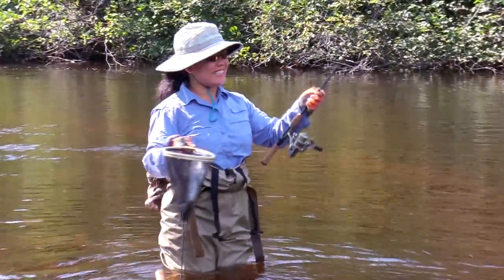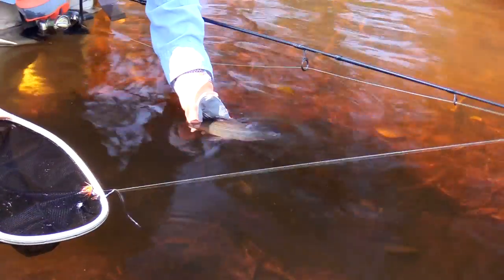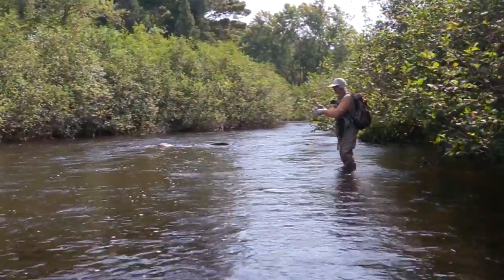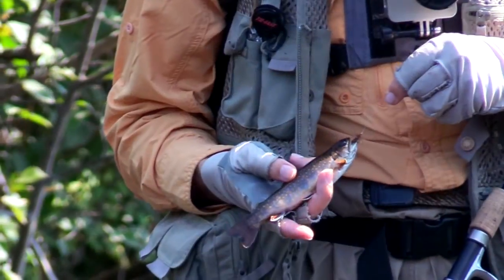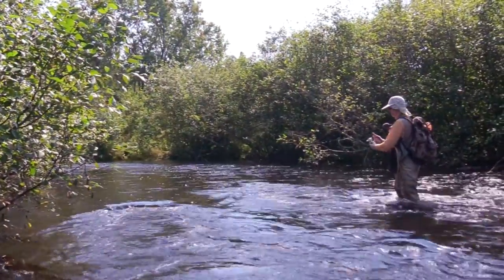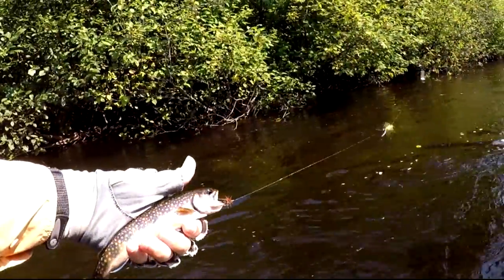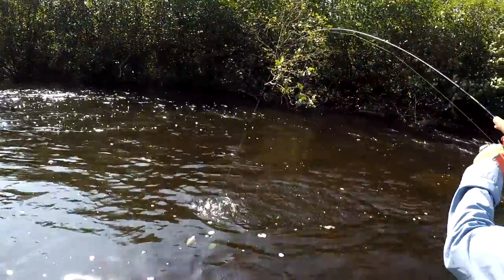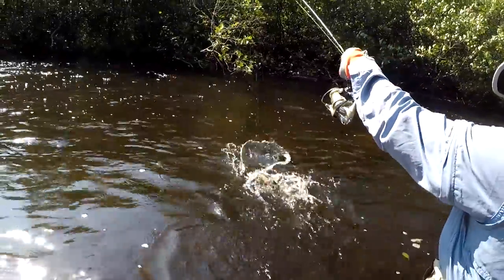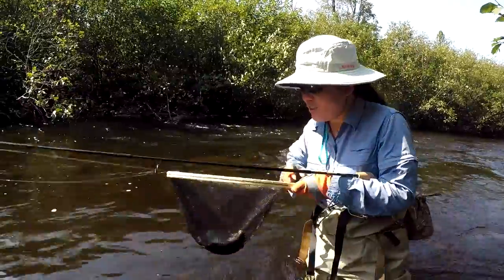I got a fish with soft tackle. I think it's a big one. It's huge.